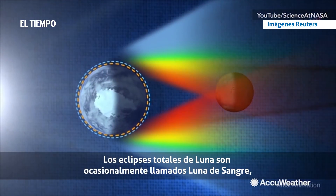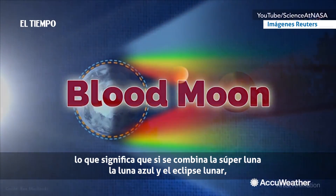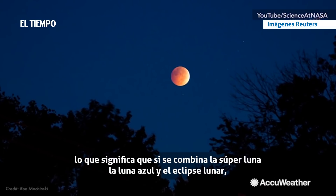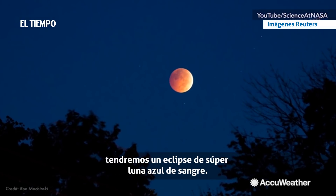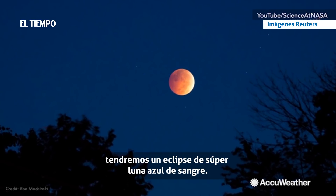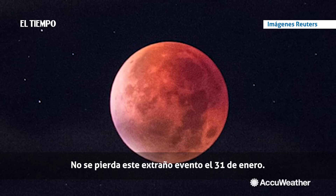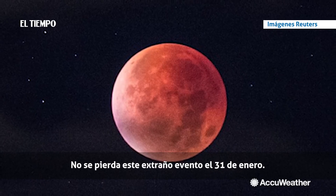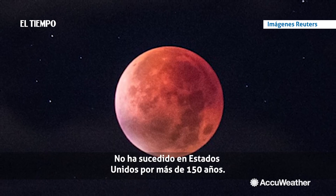Total lunar eclipses are sometimes called a blood moon. Which means, put the blue moon, the super moon, and the lunar eclipse all together and what do we have? A blue blood super moon eclipse. Don't miss this rare occasion on January 31st. It hasn't happened in the US in over 150 years.